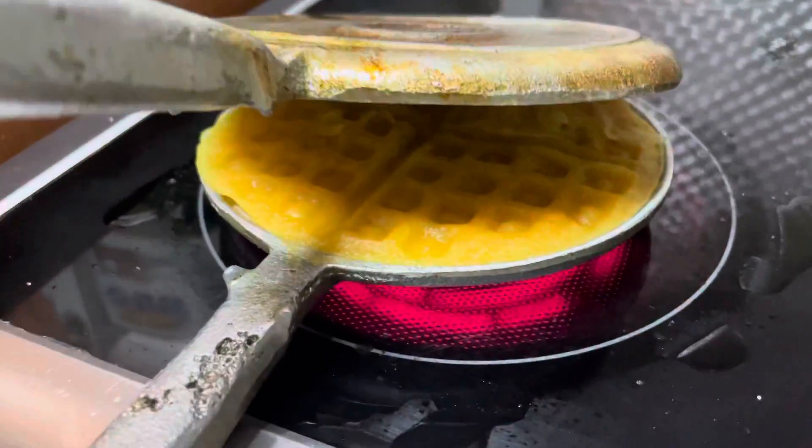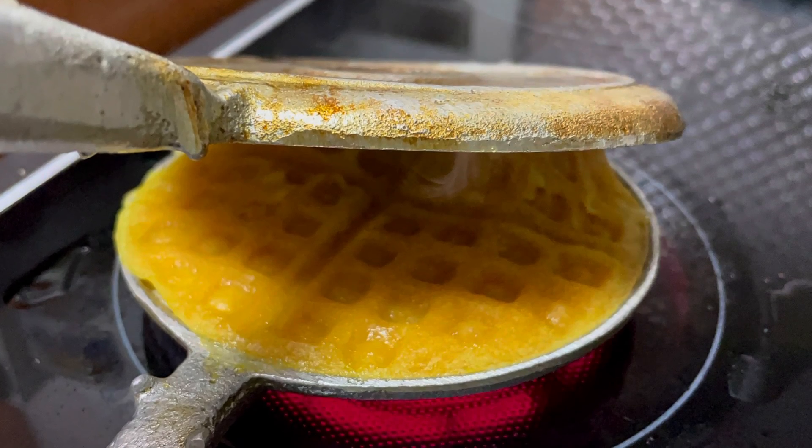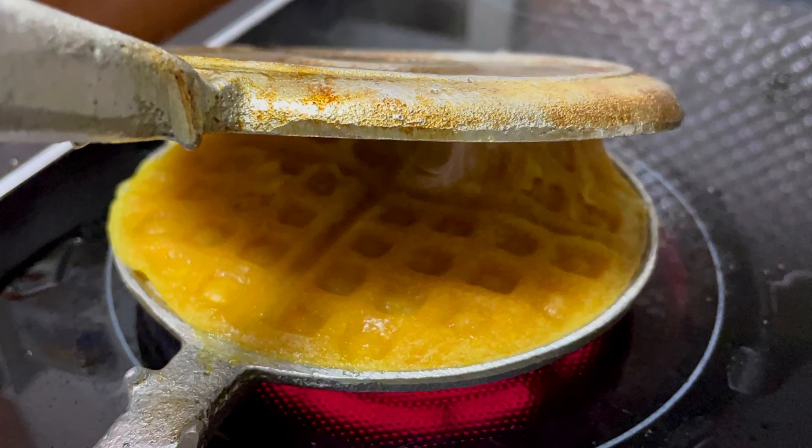I also never failed to ask my parents to buy hotcakes for me whenever we went to visit the market.